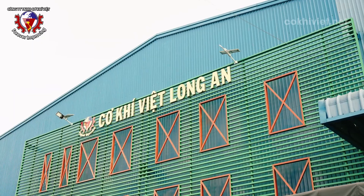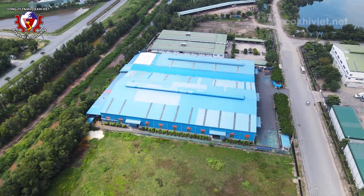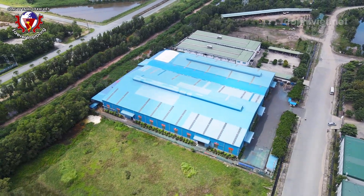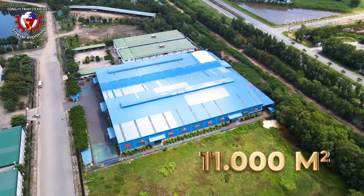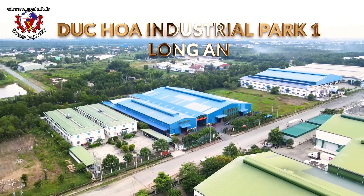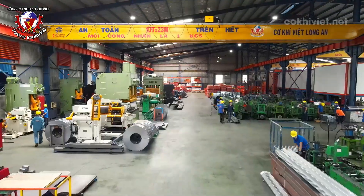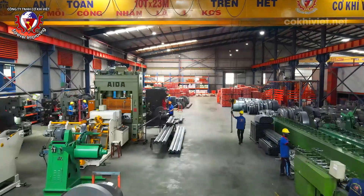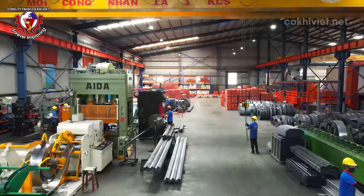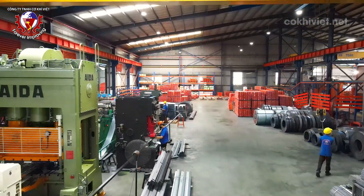Viet Mechanical Company, Ltd is proud to be a pioneer in the field of storage racks and mechanical processing in Vietnam. Viet Mechanical has established a factory system with a total area of 11,000 square meters in Duc Hoa One Industrial Park, Long An. The factory is equipped with modern automatic machinery and a production line according to ISO 9001:2015 standards to ensure products with high accuracy, superior quality, and durability over time.